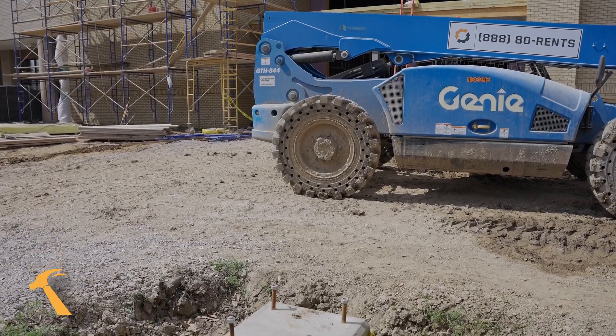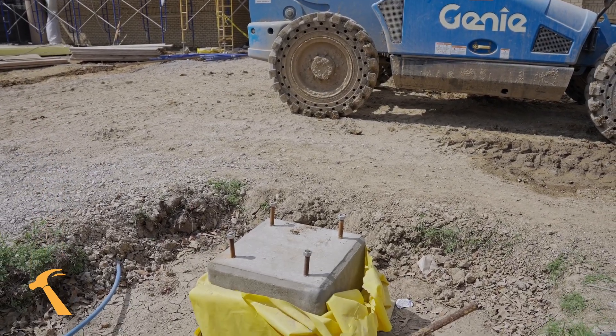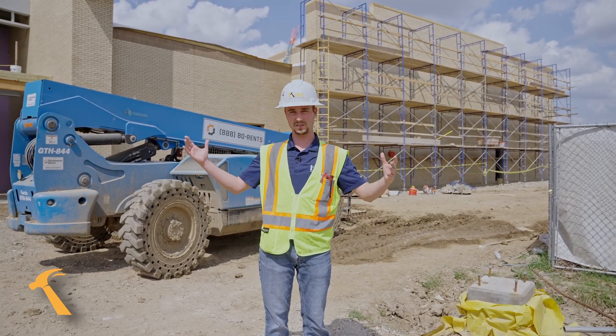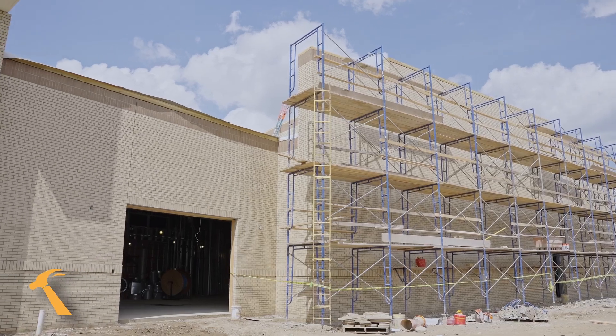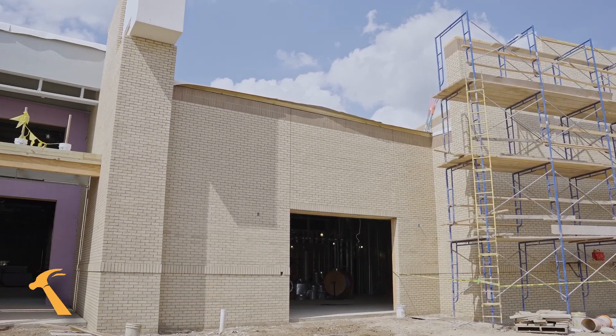At the front entrance here, as you can see down and to my left, we have these large footings. These footings are going to be the foundation for the canopy that's going to sit here at the entrance of the church. The slab on this project is a little over 34,000 square feet, so it is a large footprint of a building.